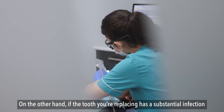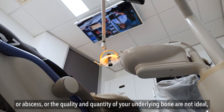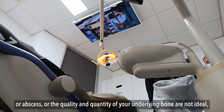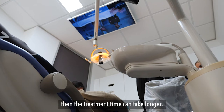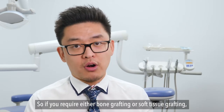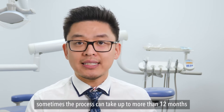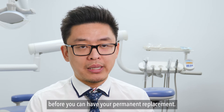On the other hand, if the tooth you're replacing has a substantial infection or abscess, or the quality or the quantity of your underlying bone are not ideal, then the treatment time can take longer. So if you require either bone grafting or soft tissue grafting, sometimes the process can take up to more than 12 months before you can have your permanent replacement.